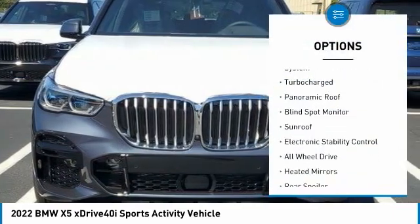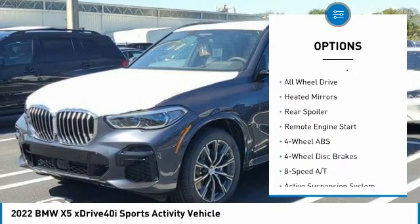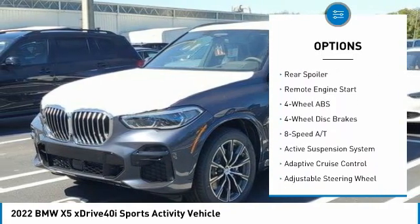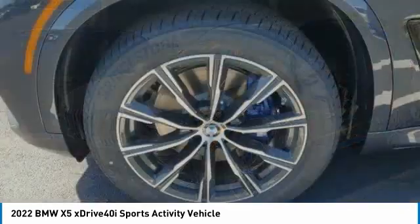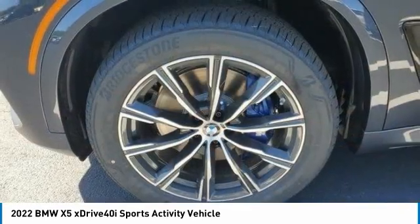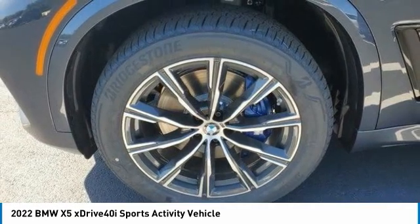Tire pressure monitoring system, turbocharged, panoramic roof, blind spot monitor, sunroof, electronic stability control, all-wheel drive, heated mirrors, rear spoiler, remote engine start. This vehicle offers reliability and good looks at a great price.